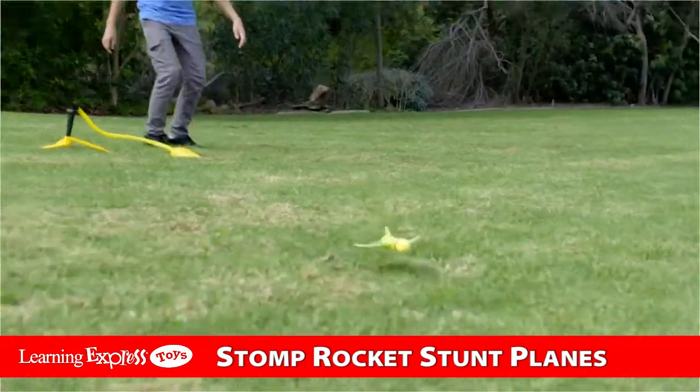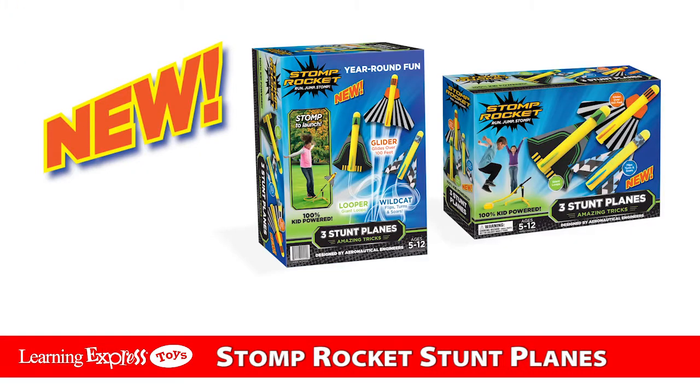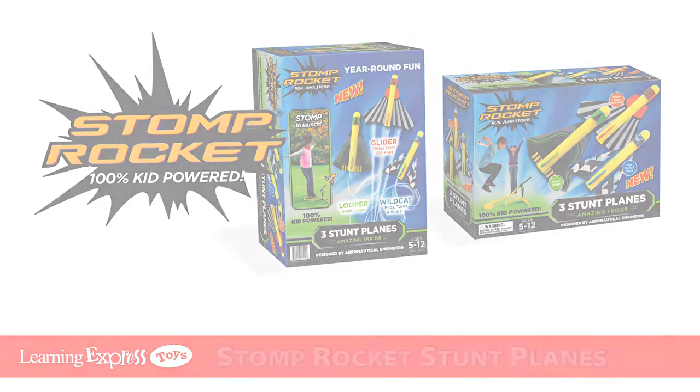No way! Perfect landing! Stunt planes. Awesome! New from the original Stomp Rocket. I love it!